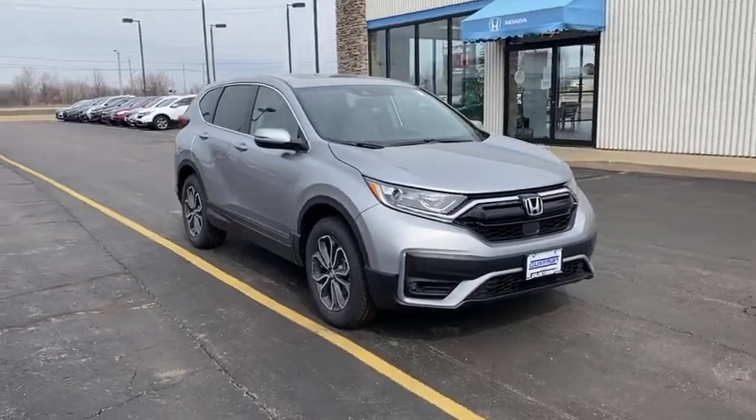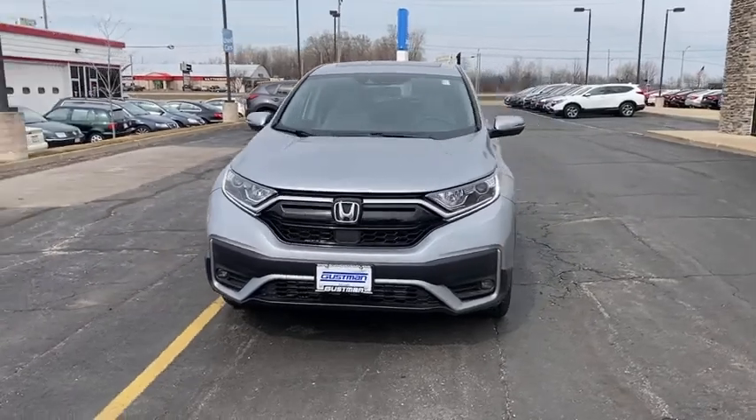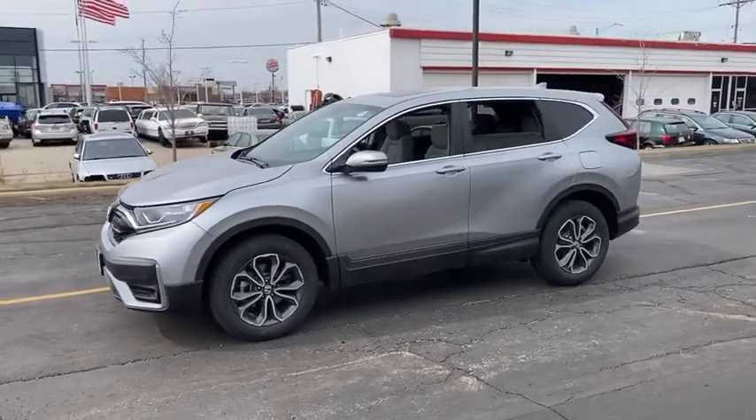Come test drive the 2021 Honda CR-V — a top recommended vehicle because of its car-like driving manners, good value, cool technology, and comfy interior.